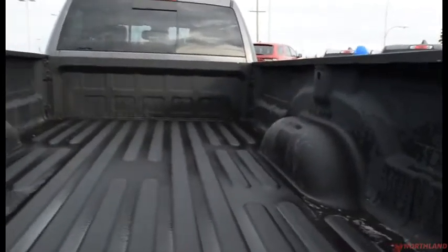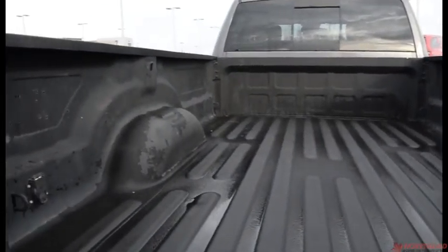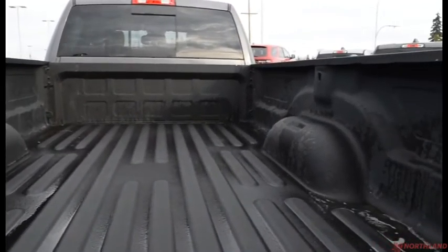Opening up the box — it's an 8-foot box as I said, tons and tons of room. It does have the spray-in box liner so nothing is going to get scratched up.